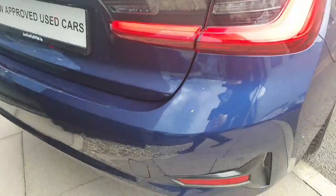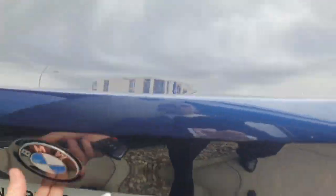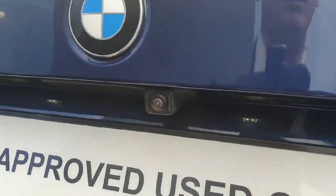Coming around to the rear of the car we do have this gorgeous twin exhaust tip system with a nice rear diffuser. We do have loads of room in the boot being a diesel model, and we also do have the rear reversing camera.